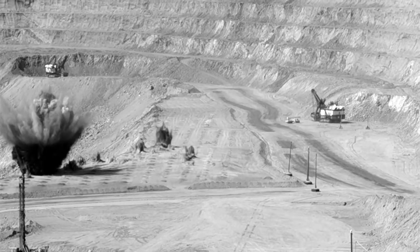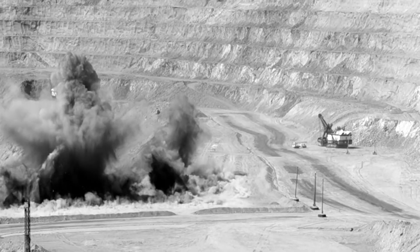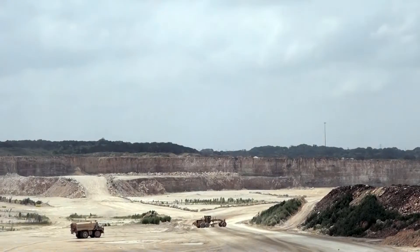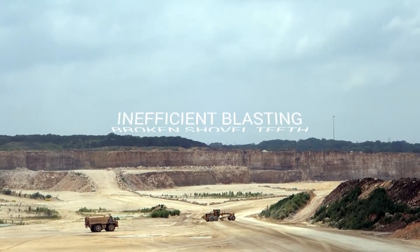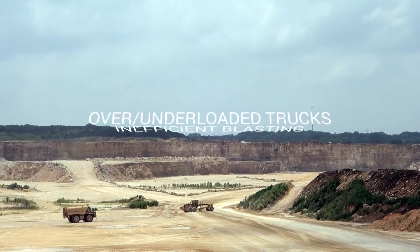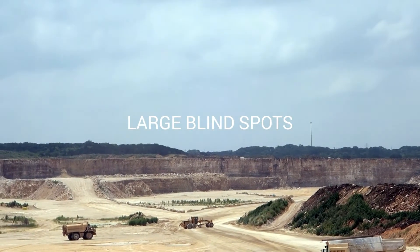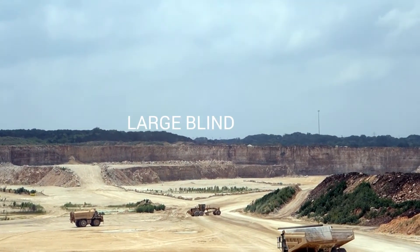Challenges in the earliest stages of the mining process can cause major safety issues and have a domino effect on overall mine productivity. Risks such as broken shovel teeth, inefficient blasting, overloaded or underloaded trucks, and large blind spots leading to dangerous collisions are best to be avoided.